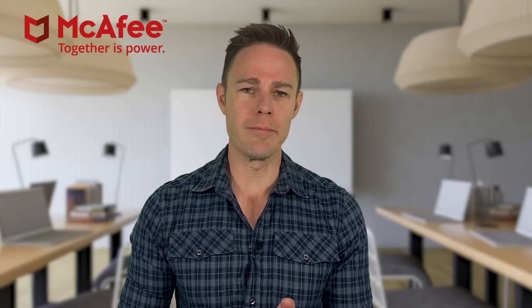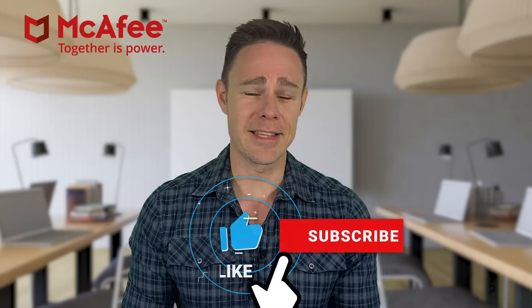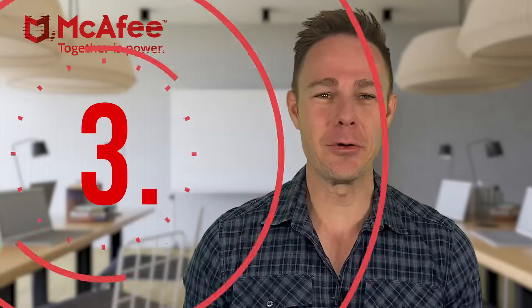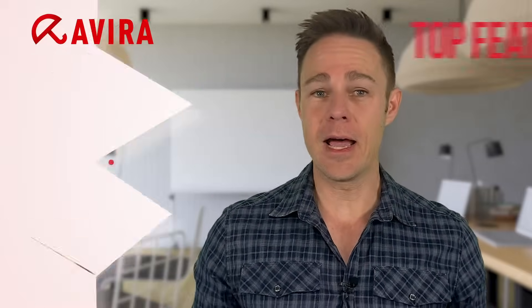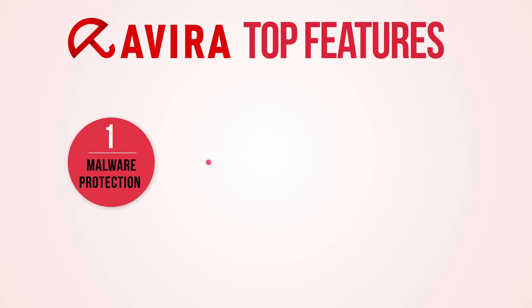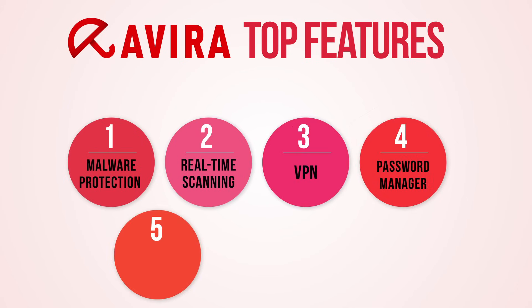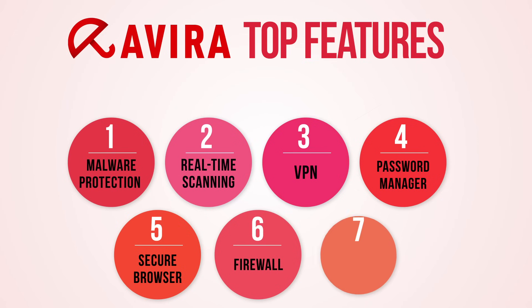Before we move on to number three, I want to ask you to please like this video — it shows us that you appreciate the time it's taken us to make this. Thank you so much. Number three: Avira. Avira has some of the best malware protection around, complete with an excellent real-time scanning engine, VPN, a password manager, a secure browser, a firewall, several device performance boosters, and a lot more.